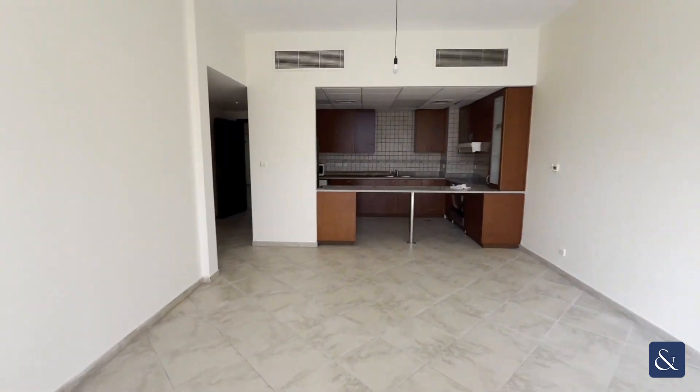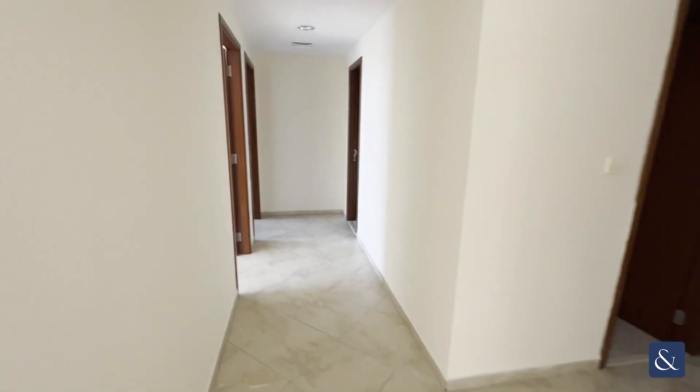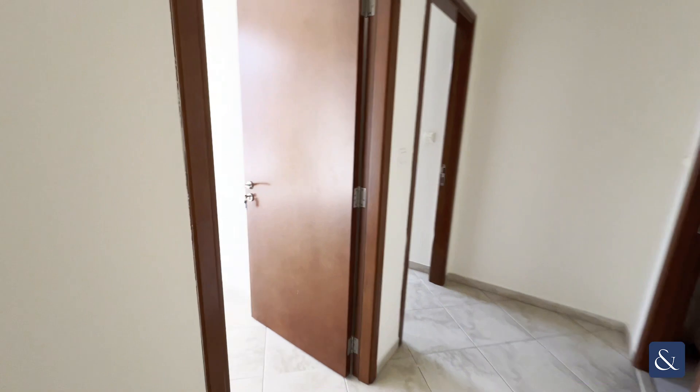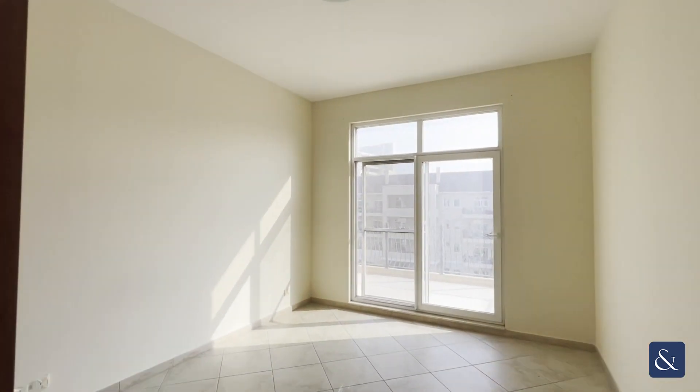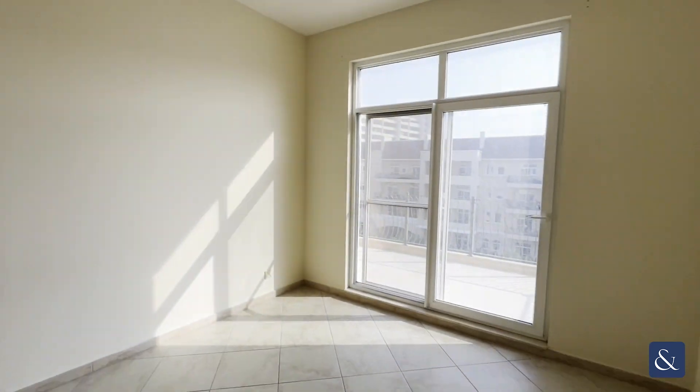If we walk back inside again, we can see that open kitchen. And as we walk down the hallway here into the first bedroom, we can see we have really high ceilings with a big window and wardrobes that come with the property as well.